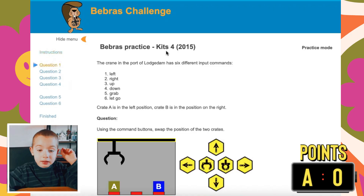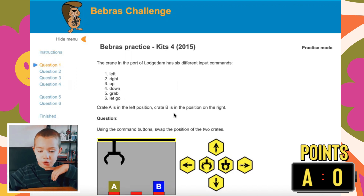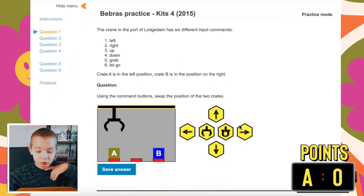Question 1: The Green and the Board of Rule has 6 different input commands: 1. Left, 2. Right, 3. Up, 4. Down, 5. Grab, 6. Let go. Grade A is in the left position. Grade B is in the position on the right. Using the command buttons, swap the position of the two grades.